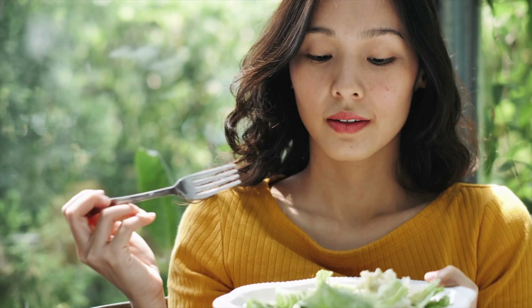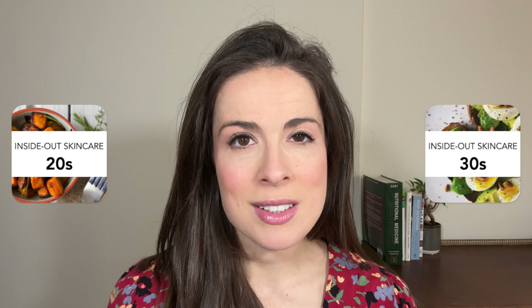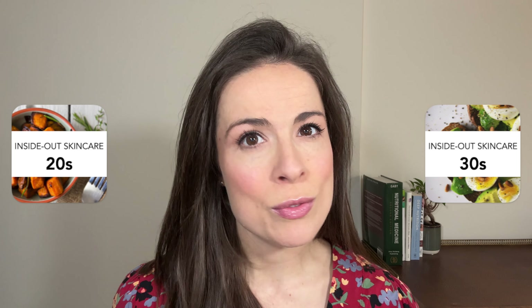Now there are loads of videos on YouTube talking about what skincare to use at what age. This video is a little different. We're going to talk about what to eat at every age to get your skin looking its best now and in the years to come. We'll also talk about the skincare you can use to enhance these effects. Today we're going to cover your 20s and your 30s, and next time we'll look at your 40s, your 50s and beyond. This is a targeted guide to deep skincare from the inside out and as ever it's all backed by science.